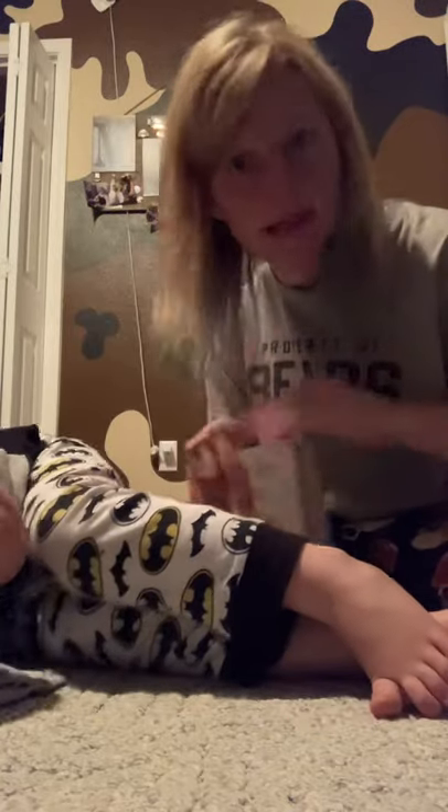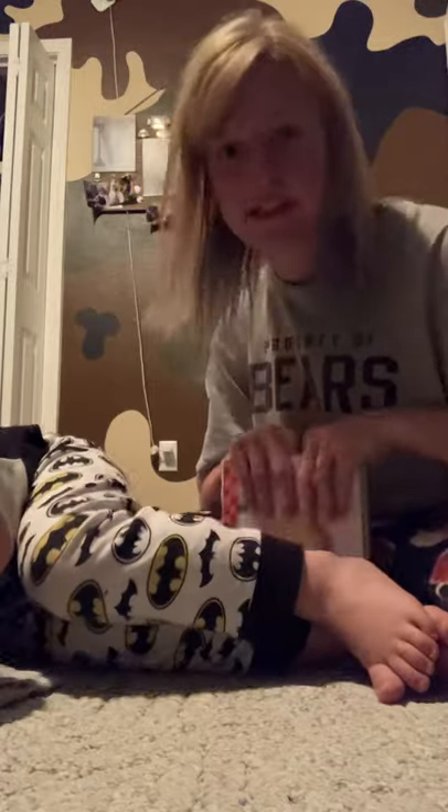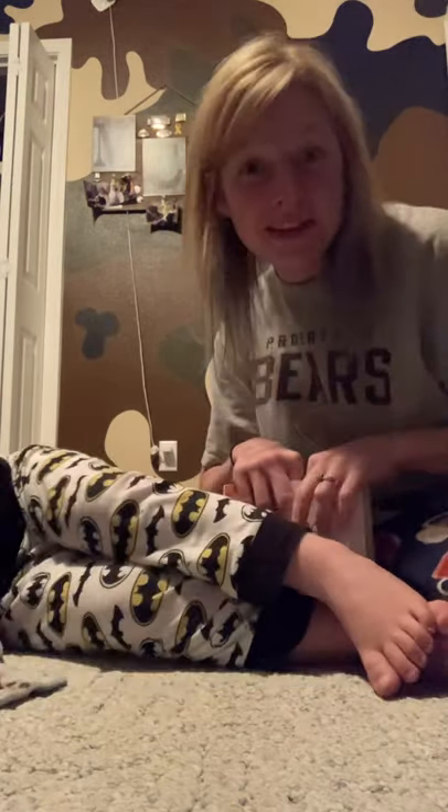Some of my nephews and nieces call me Aunt Liddy. So you're welcome to say Aunt Liddy if you want to watch my videos, or just say I want to watch Lydia and Michael or whatever. But we hope you're enjoying the videos so far.